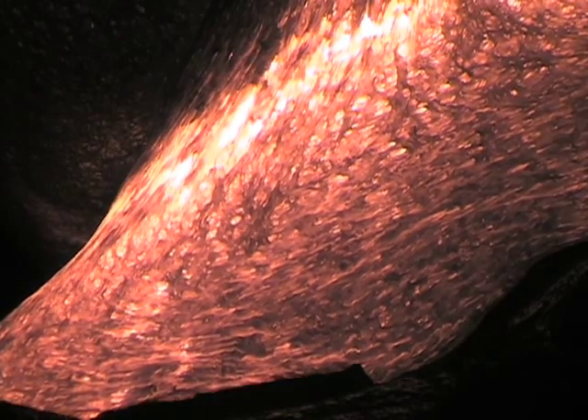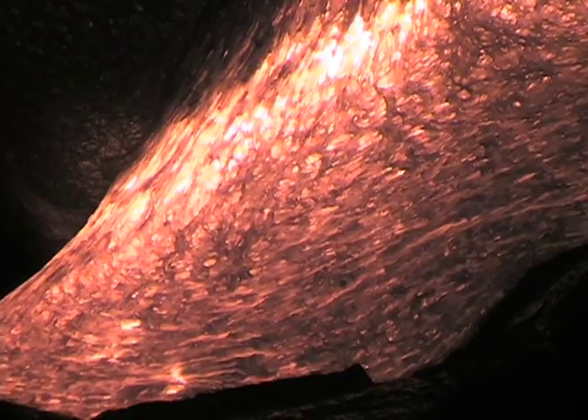We had a rift — a place where the crust was pulling apart — and in that rift, magmas came up of various kinds.